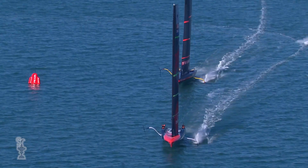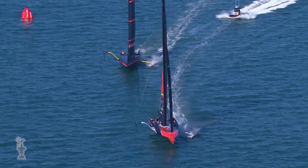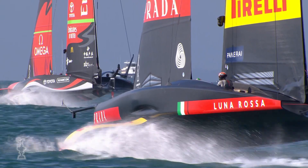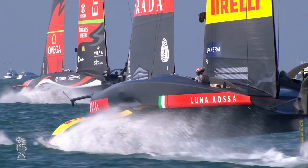So whether it's afloat or ashore, teams or technology, it's universally accepted that to stand any chance of success, you need to be prepared to compete at the absolute max on every level. Yet for all the effort that goes into winning the ornate silver trophy, the bottom line is that it is the fastest boat that wins the America's Cup. It's as simple as that. It sounds obvious, and yet creating the fastest boat is anything but.